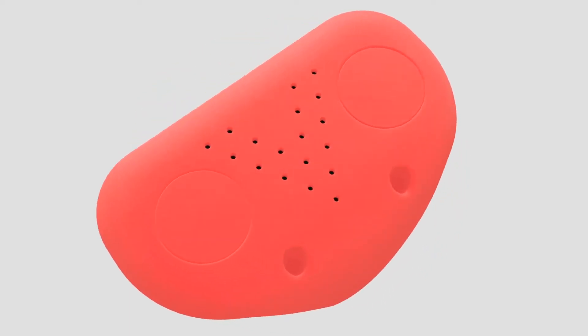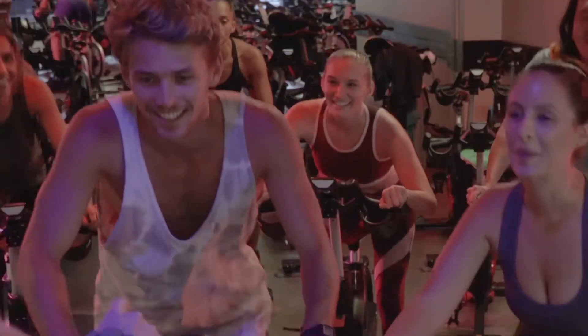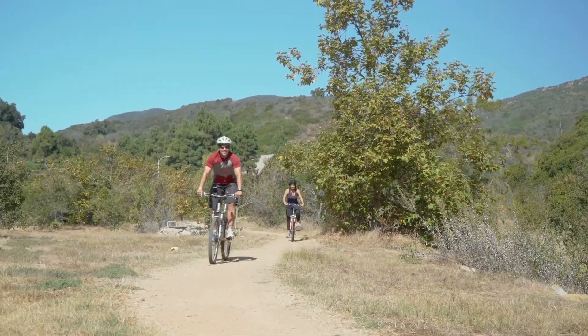The V-Seat makes happy crotches on all types of cyclists, whether you're a spin class hero or a mountain slope racer.